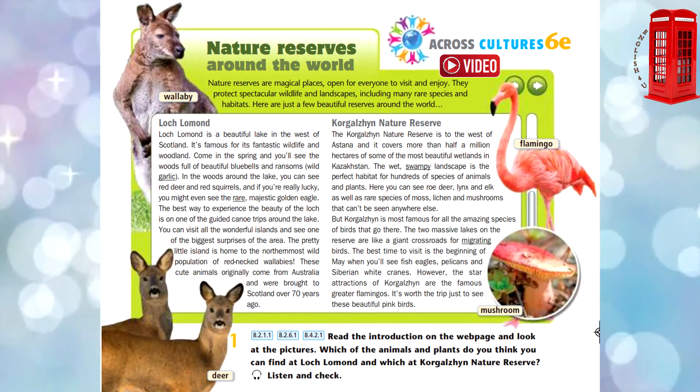Corgill Hen Nature Reserve. The Corgill Hen Nature Reserve is to the west of Astana, and it covers more than half a million hectares of some of the most beautiful wetlands in Kazakhstan. The wet, swampy landscape is the perfect habitat for hundreds of species of animals and plants. Here you can see roe deer,